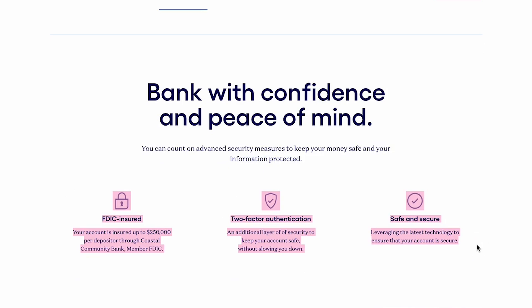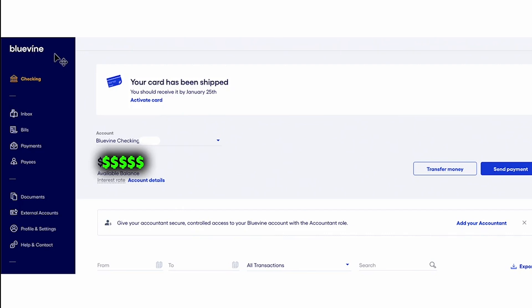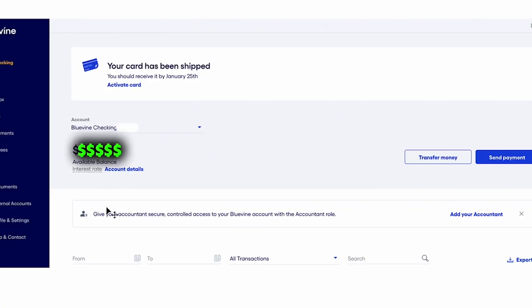On top of all this there are the basic banking features you'd expect nowadays: FDIC insurance, two-factor authentication, and debit card protections. If you log into your Bluevine dashboard, you get a really nice interface — also available on mobile — with your checking account, inbox, bills, payments, and more on the side. You can see your available balance and an interest rate tracker that shows how close you are to meeting the monthly goals to earn that interest, and all your transactions are listed below.